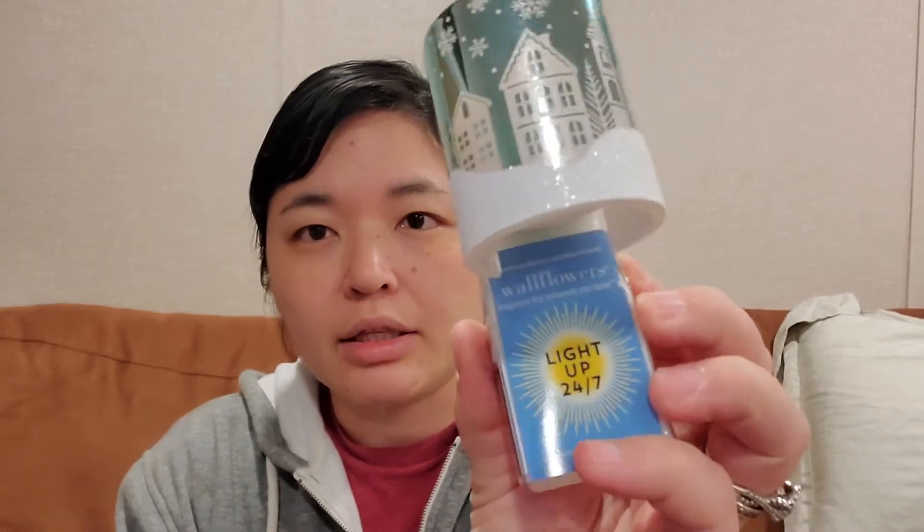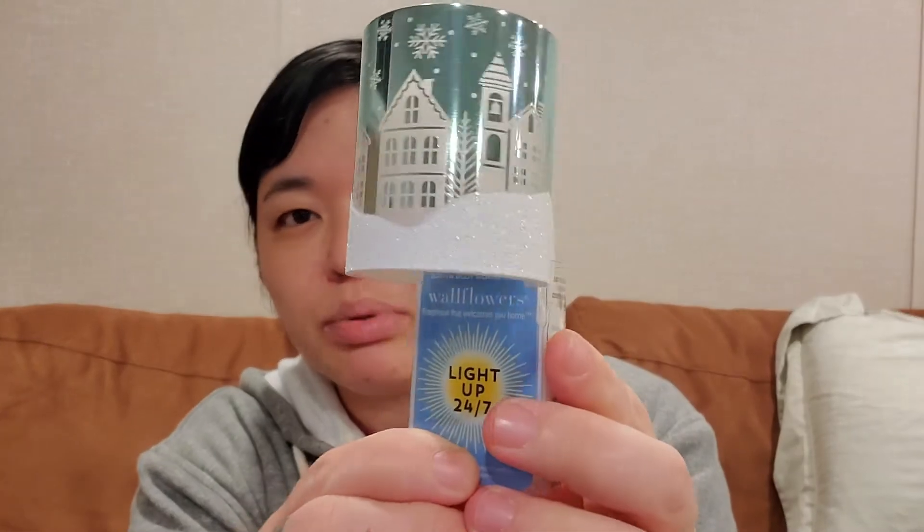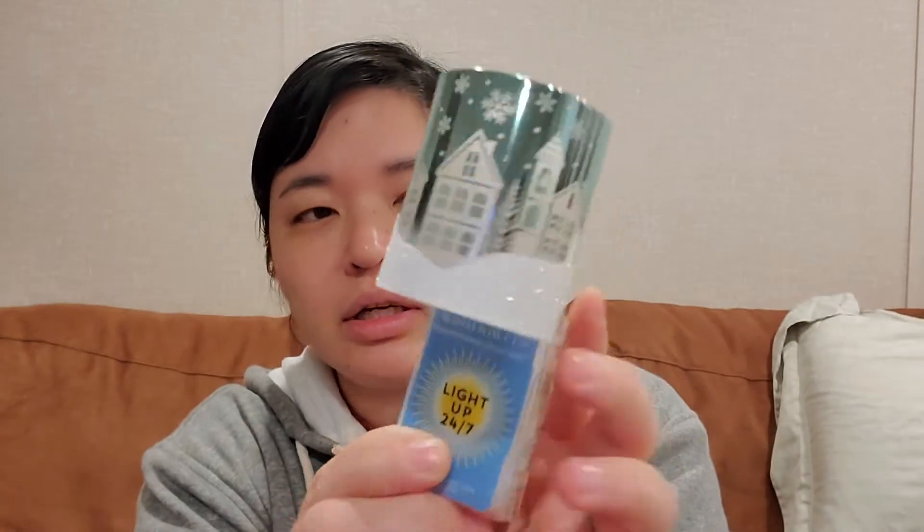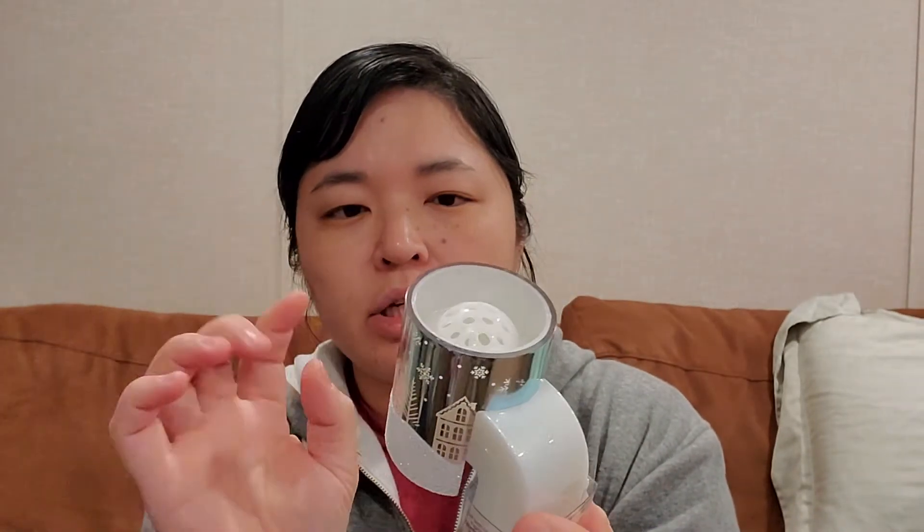I had another coupon for a free gift up to $13.50. I realized it could be anything — like a pocket bac holder or a wallflower plug. I found a wallflower plug I had my eye on. It lights up and I just think it's pretty — kind of metallic blue with little white houses and snow. I saw it lit up and it shines through the white of the houses. Someone mentioned it scratches easily, and I do see a few scratches, but it's not very noticeable.